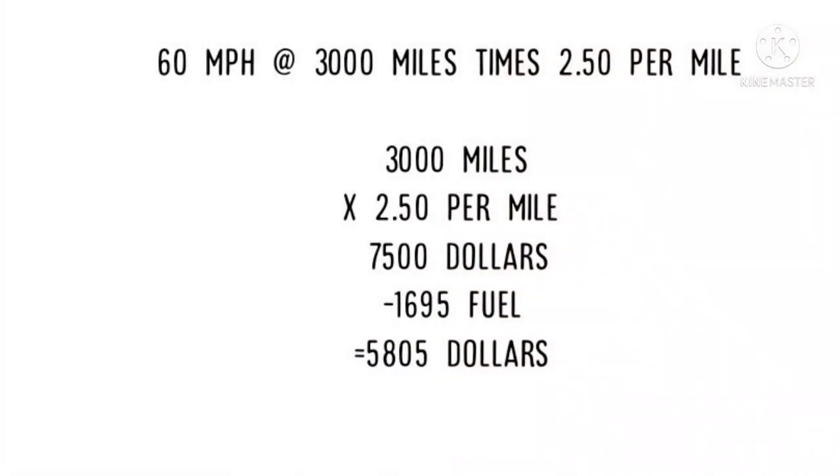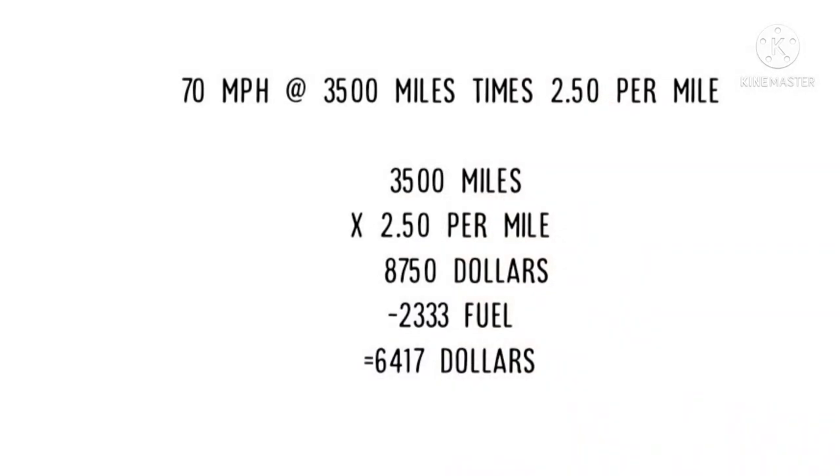Now let's look at the difference in pay. At 60 miles per hour, 3,000 miles at $2.50 a mile equals $7,500. Minus $1,695 in fuel gives you a total gross after fuel of $5,805. At 70 miles an hour, 3,500 miles at $2.50 a mile is $8,750. Minus $2,333 in fuel leaves you with a total of $6,417.